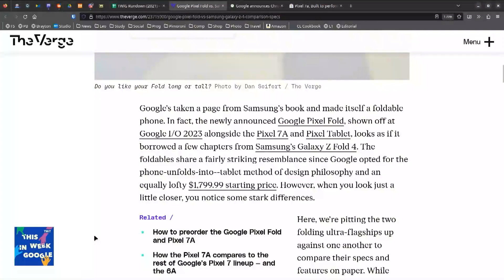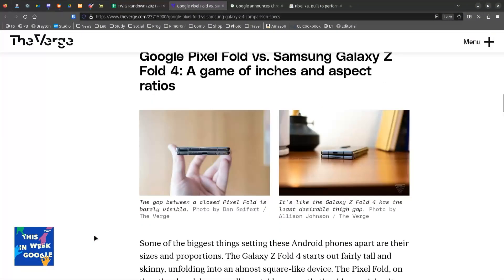$1,700 — actually $1,799.99, right? That's ridiculous. This is how Leo buys things — he says '$1,700' but it's $1,800 minus a penny. It really looks a lot like the Z Fold. This was a good piece from The Verge because they showed the Z Fold — the Z Fold has a gap when folded.